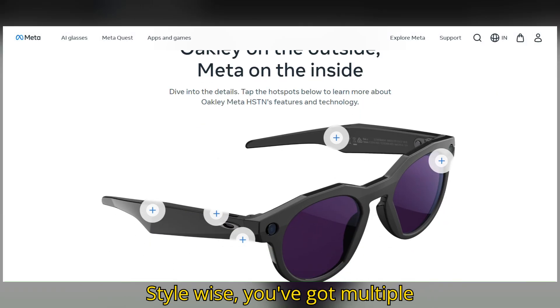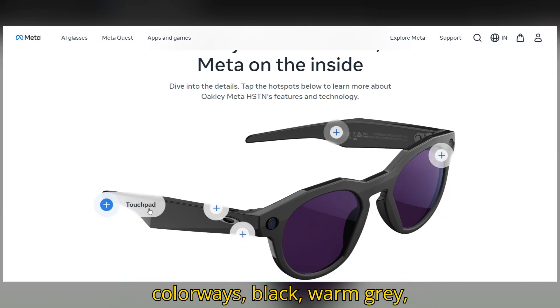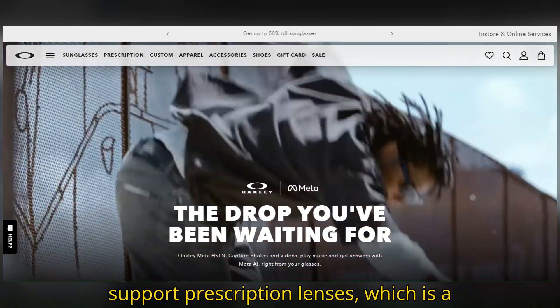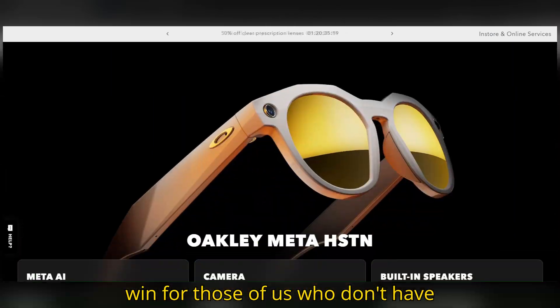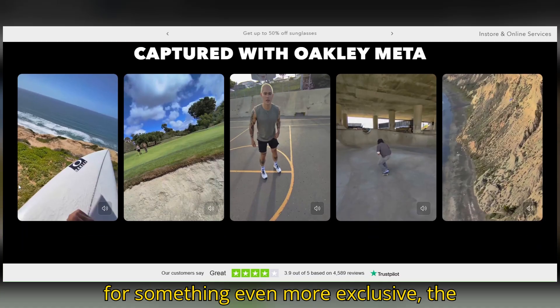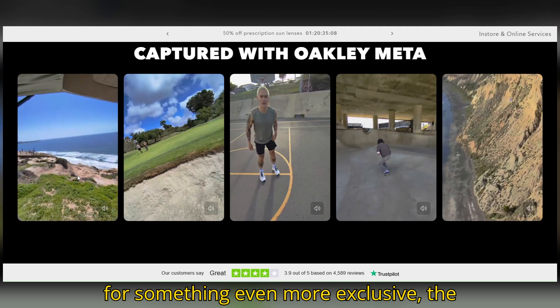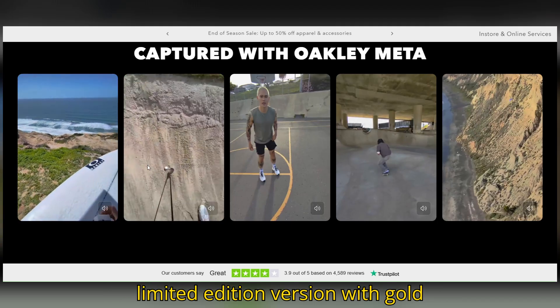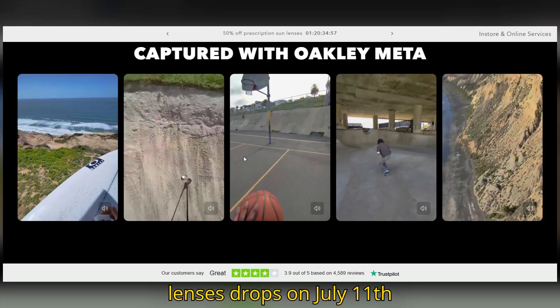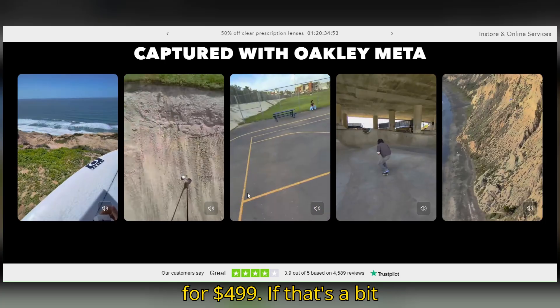Style-wise, you've got multiple colorways: black, warm gray, brown smoke, and clear — and they all support prescription lenses, which is a win for those of us who don't have perfect vision. If you're looking for something even more exclusive, the limited edition version with gold accents and 24K plated prism lenses drops on July 11th for $499.